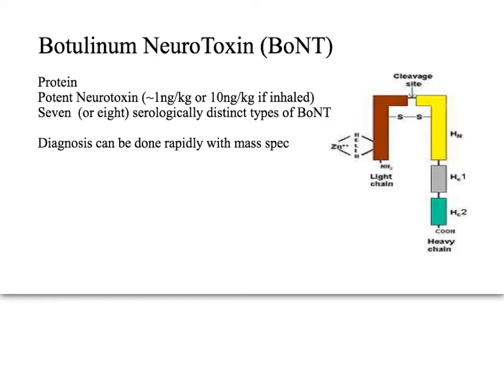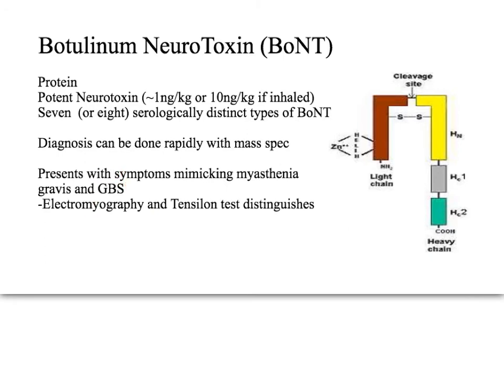Diagnosis can be made within three hours using a mass spectrometer. What's tricky about botulinum neurotoxin is that it presents with symptoms that mimic myasthenia gravis and Guillain-Barré syndrome. To distinguish between all three, you can use electromyography and a tensilon test. The treatment is antitoxin and respiratory therapy, because the main cause of death is flaccid paralysis of the diaphragm, stopping breathing.